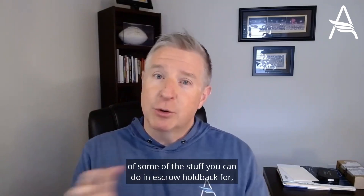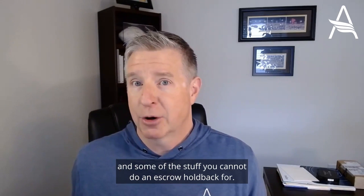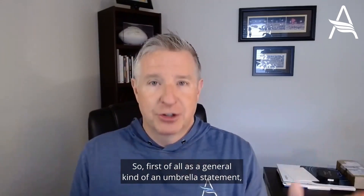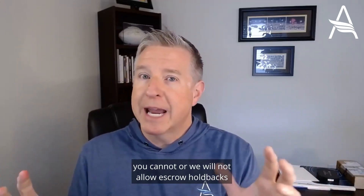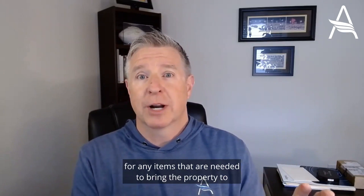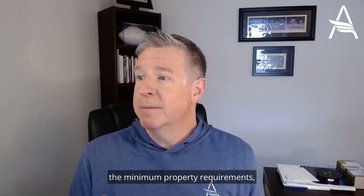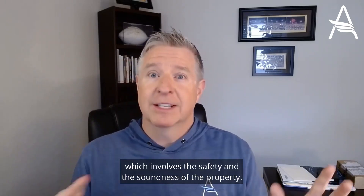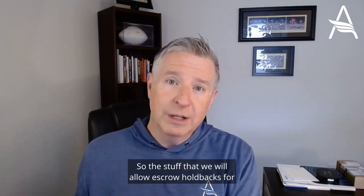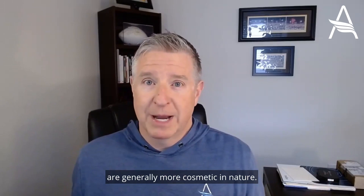For our purposes here at Atlantic Bay, I want to give you an idea of some of the stuff you can do an escrow holdback for and some of the stuff you cannot. As a general umbrella statement, you cannot — or we will not — allow escrow holdbacks for any items that are needed to bring the property to the minimum property requirements, which involves the safety and soundness of the property. The stuff we will allow escrow holdbacks for are generally more cosmetic in nature.